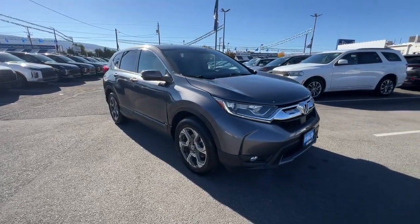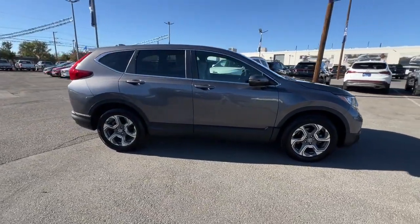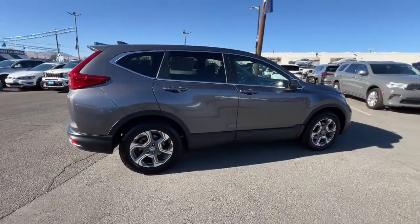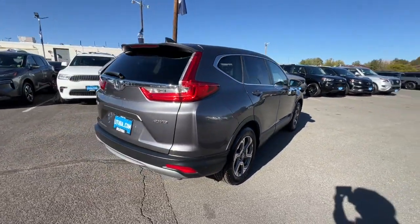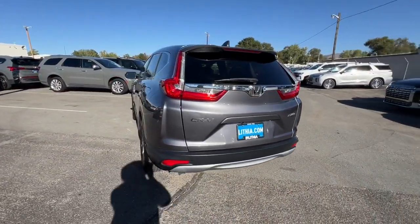You will love the features of this 2019 Honda CR-V with less than 60,000 miles on the odometer. This vehicle stands out from the rest. You'll love the high-end feel and powerful performance of this sleek CR-V.